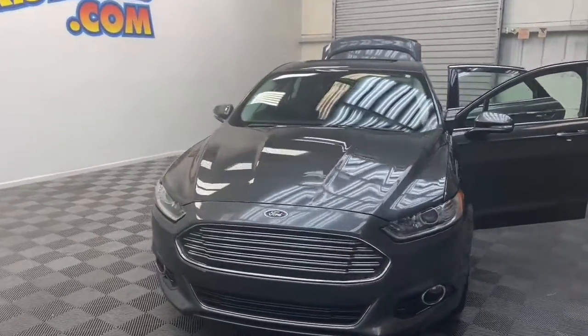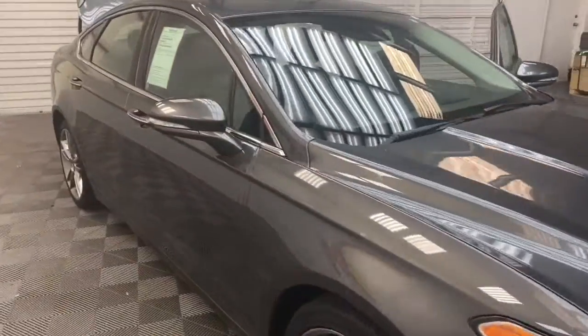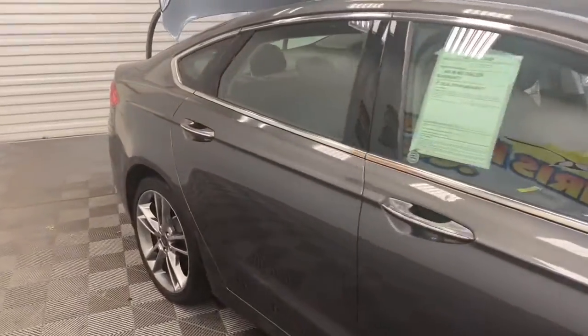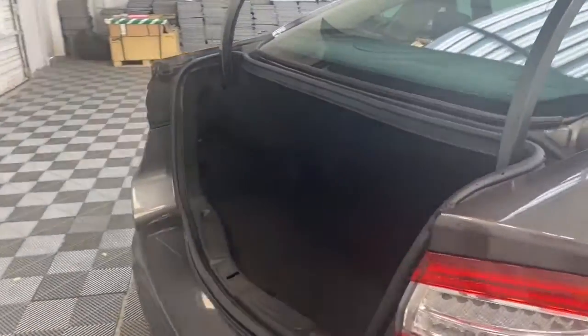Chris Myers Auto Mall has the best selection of pre-owned vehicles, and today we have this 2016 Ford Fusion Titanium Edition sedan that we know you'll love. This car has impressive fuel economy — how does 33 miles on the highway sound?